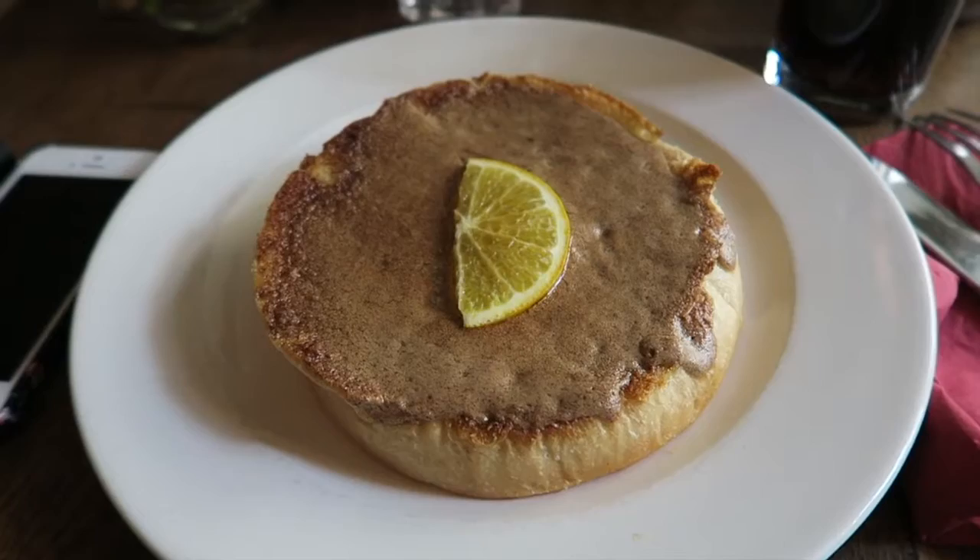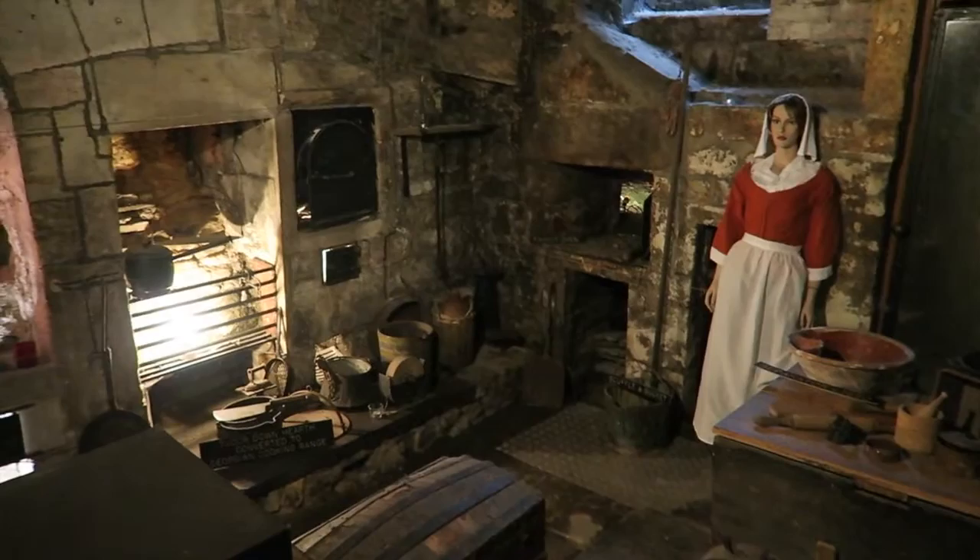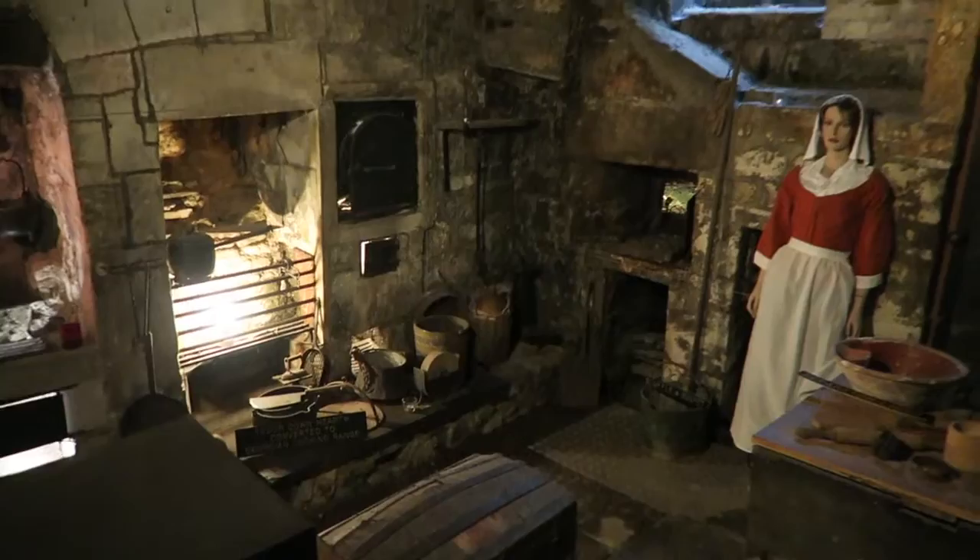We're going to enjoy our dessert. This is the downstairs little museum part. And look — it says this space is said to have been used to lock up bakery boys who caused trouble. There's Sally. And this shows the original kind of baking area. Really, really cool.